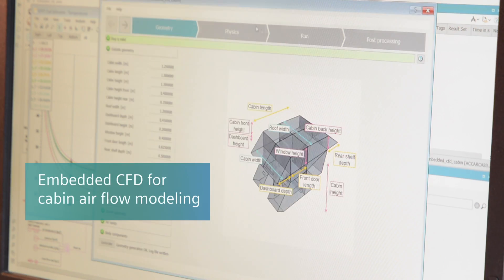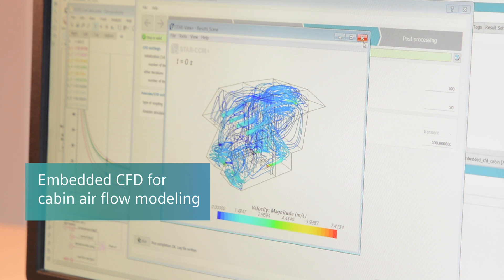Seamless process integration within the Simcenter portfolio is also critical for improving modeling accuracy. A tight link with Simcenter Star-CCM+ allows capturing internal 3D flow in the car cabin to rapidly optimize thermal comfort.